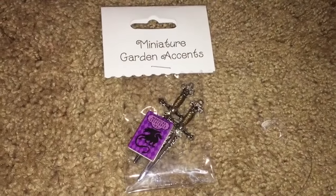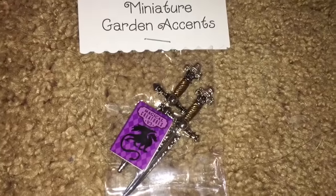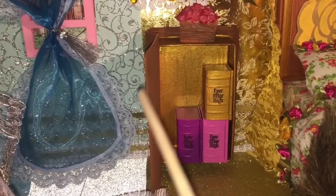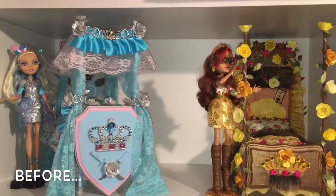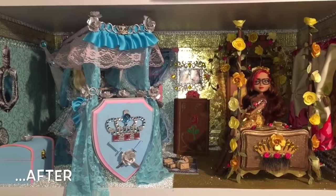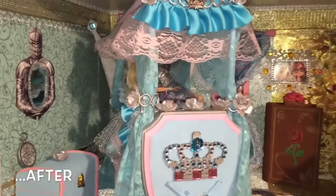Here are the miniature swords I put inside her trunk, and here's the miniature garden accents containing two swords and the magical creatures book. In Rosabella's nightstand, which doubles as a bookshelf, I've put the Ever After High Legacy Day books, but I've got to fill it up with more dollhouse books. So this was the before of their dorm room, and this is the after. I hope you like it and will let me know in the comments below what you think.